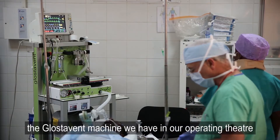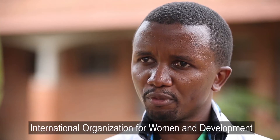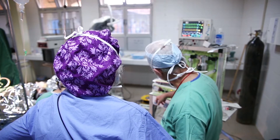The Glostavent machine we have in our operating theatre was a donation from an international organization of women for development, IOWD. We were thrilled to be able to get a machine that has functioned so well and that the Rwandans have adapted to so well. Because we cannot buy a whole lot of things and we're so careful with our money, we researched and the Glostavent came up as the machine to buy.